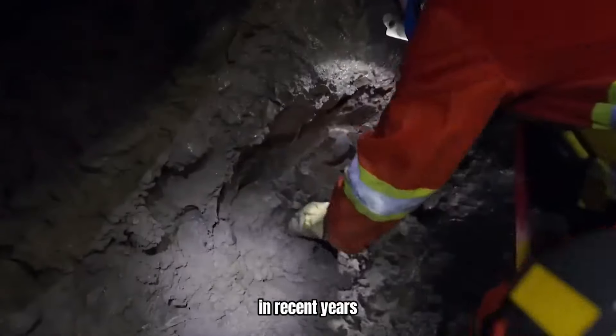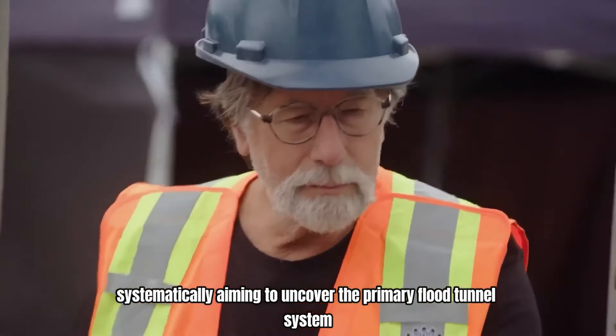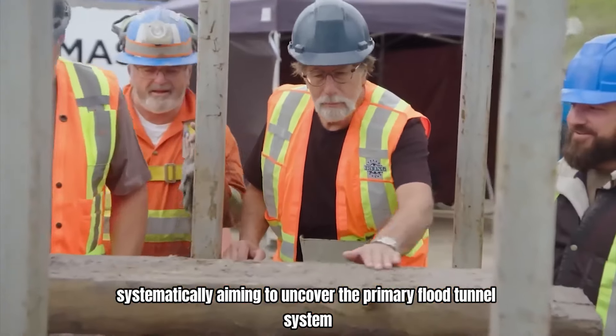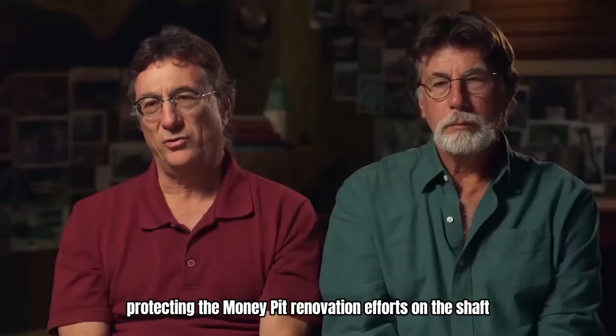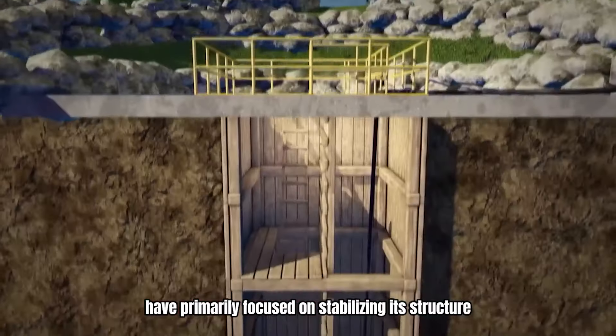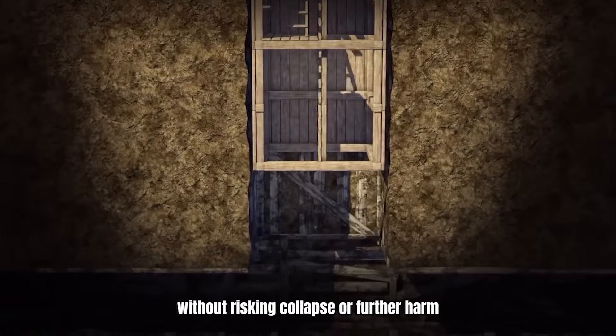In recent years, the Lagina brothers have focused on investigating the shaft systematically, aiming to uncover the primary flood tunnel system protecting the money pit. Renovation efforts on the shaft have primarily focused on stabilizing its structure to ensure safe exploration without risking collapse or further harm.